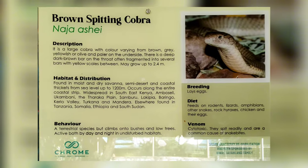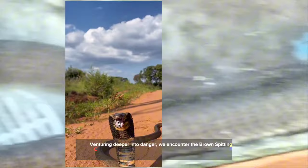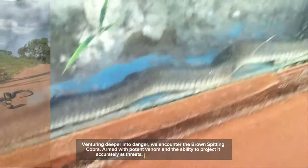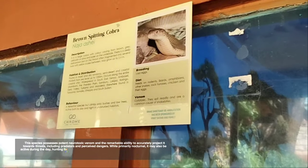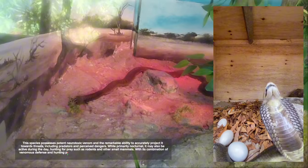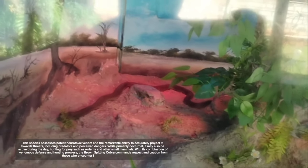Number 11: the Brown Spitting Cobra. Venturing deeper into danger, we encounter the brown spitting cobra. This species possesses potent neurotoxic venom and the remarkable ability to accurately project it towards threats, including predators and perceived dangers. While primarily nocturnal, it may also be active during the day, hunting for prey such as rodents and other small mammals. With its combination of venomous defense and hunting prowess, the brown spitting cobra commands respect and caution.